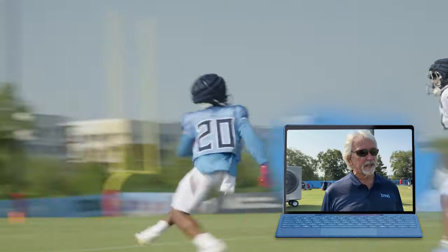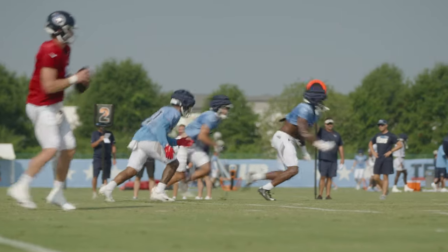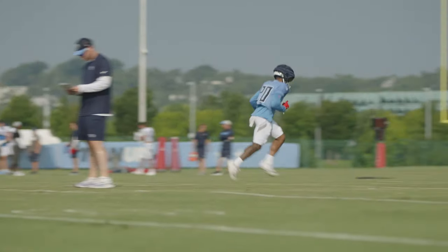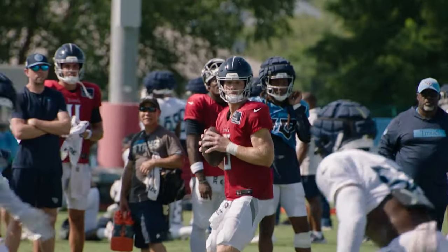Now we've got one-on-one over here with the linebacker — got a route running right here. Double move — there we go. If you put a matchup on a linebacker with this guy, then you've got a mismatch. Route to the back — turn around, face the quarterback. That's exactly what they were working on in their individual period.